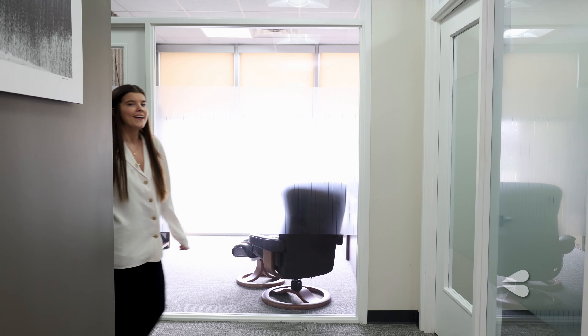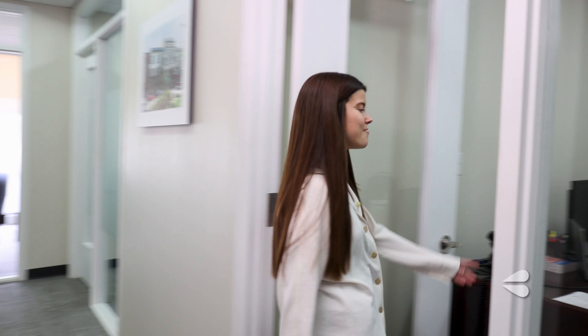It's easy to collaborate with other teammates here in the Bloomington office since our offices are so close together. Even as an intern, I have my own office here.